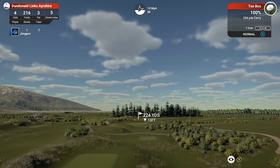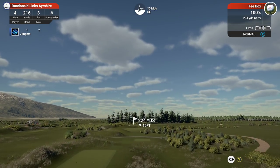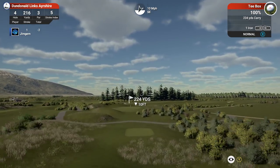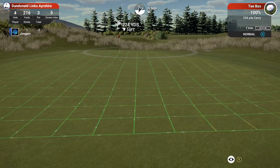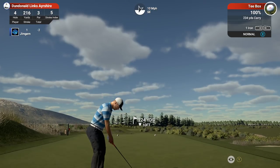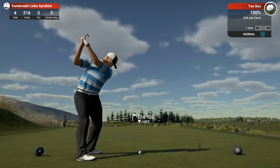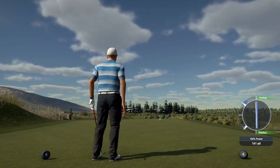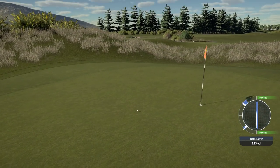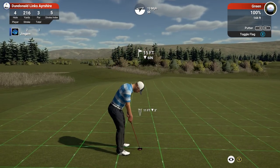Quite a lengthy par 3 this one, especially with that wind. 224 yards, playing 221. I think we might be okay with the one iron. Let's have a look at the green — see which way this is going. It's all over the place! I've got to try and aim to the right hand side here. The wind's just picked up to 11 mile an hour. Okay, the wind's pushing it a little bit more left than I thought, going to be a little bit far — going to trickle up to the back. Still on the green. So we've got 15 feet, six inches down.